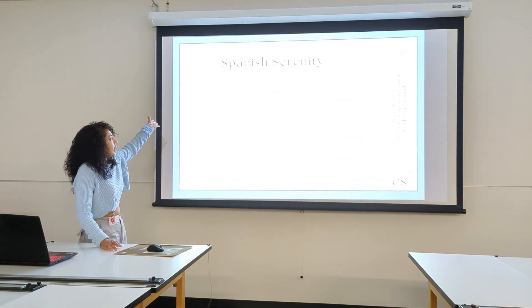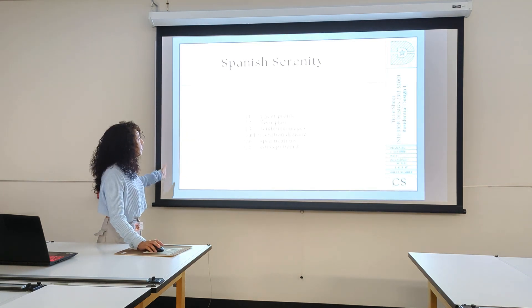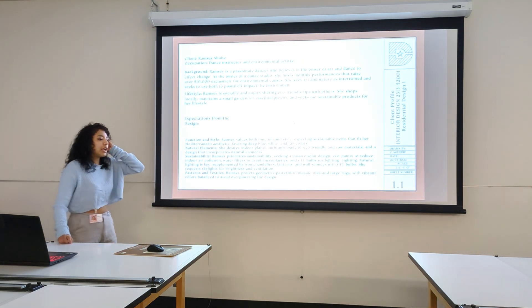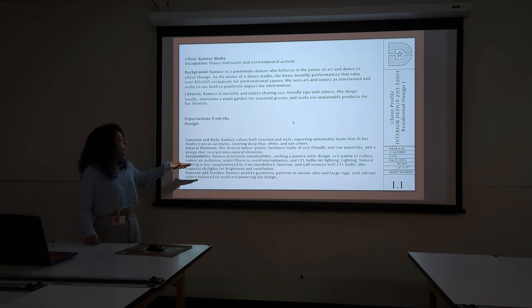My project is called Spanish Serenity and it's based on a Mediterranean design style. This is a run-through of what it's going to look like. Starting off with my client's profile — just a recap of what we did last semester. Ramsey Shove is a dance instructor and environmental activist. Ramsey is a passionate dancer who believes in the power of art and dance to affect change. As the owner of a dance studio, she hosts monthly performances that raise over $10,000 exclusively for environmental causes.